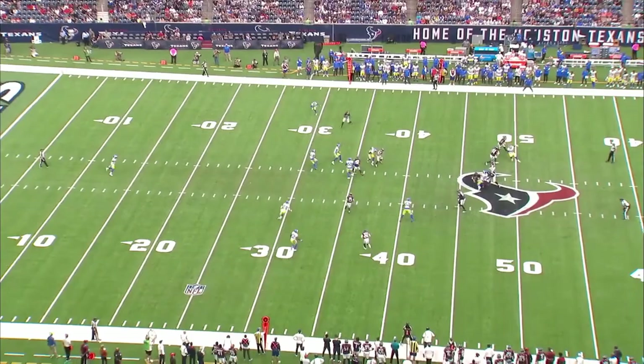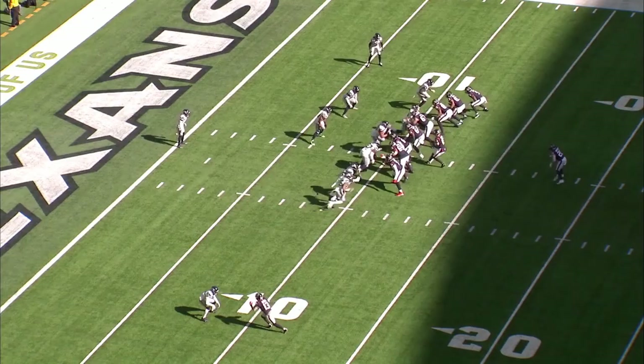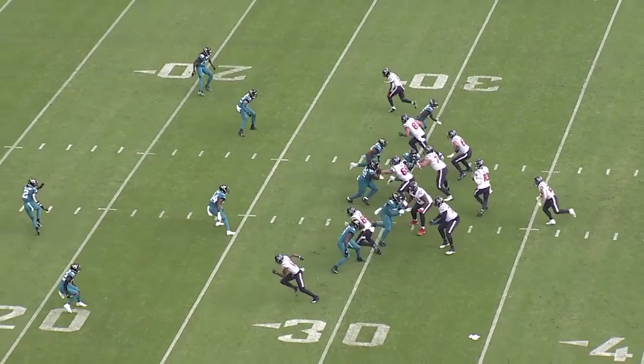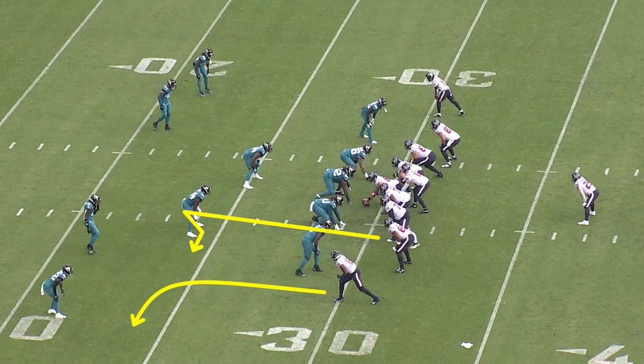You've got to make the throws that are there. There are already some good signs for Mills, including anticipation throws both in the quick and intermediate game. This plays the same stick concept, just run out of a balanced formation. The outside receivers are running quick outs, with the inside receivers running stick routes that will sit in a zone if nobody attaches to them. With quick pressure, Mills is able to hit the top of his drop and identify the outside linebacker staying underneath the number two receiver to the bottom. He hits his back foot and is almost finishing his throwing motion by the time the receiver even begins to cut.